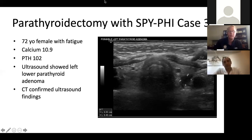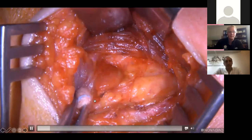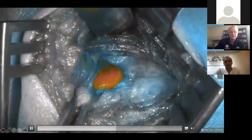Here's a case I did a few weeks ago — a 72-year-old lady. I do my own ultrasounds and recommend that for anyone getting into thyroid and parathyroid surgery; it's like an extension of the physical exam. We found the adenoma on the left side on ultrasound and confirmed it on CT scan. We opened up the neck, gave the ICG, and it lit up within 30 seconds like a light bulb. The CSF mode or black and white mode gives a little more contrast where you can really see things.